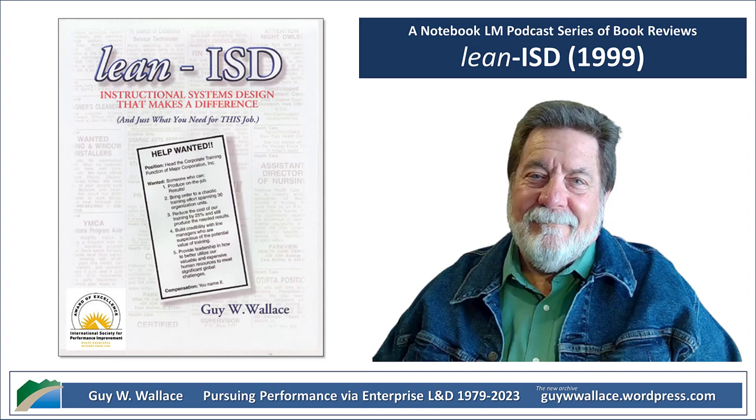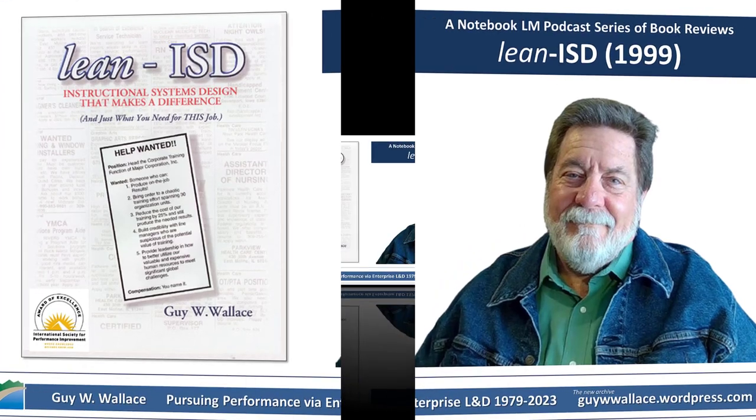That brings us to the end of our deep dive on PASS-TT. It's about moving past those 'ugh, training' moments and making it actually valuable for everyone — realizing that training isn't just checking a box, it's investing in your people so they can grow and be even better. If you're tired of throwing spaghetti at the wall and hoping something sticks, maybe give PASS-TT a try. Until next time, keep learning, and we'll see you on the next deep dive.